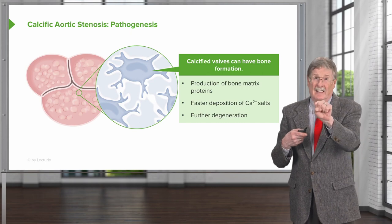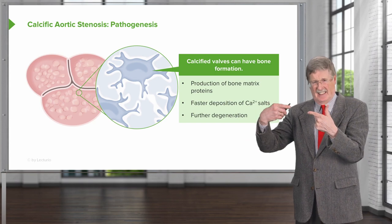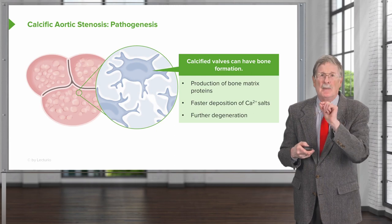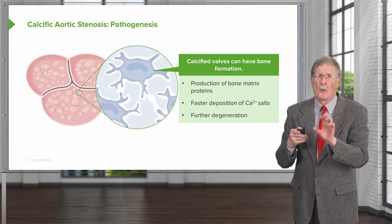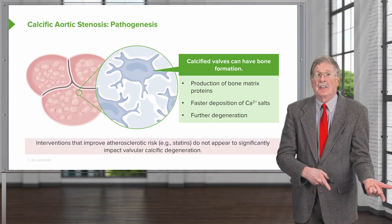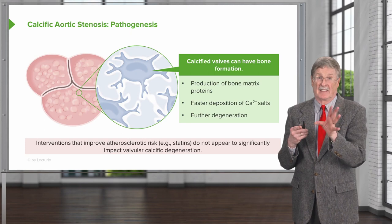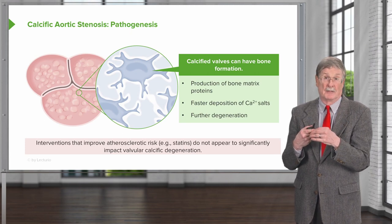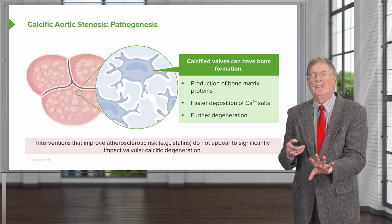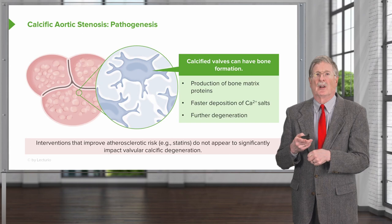When the valvular interstitial cells die, they calcify. The ones that live and survive sense all that bone-like material around them and can undergo a phenotypic change — they go, 'I think I should be turning into bone.' They produce bone matrix proteins that in turn lead to faster deposition of calcium salts and further degeneration. Interventions like statins that reduce cholesterol don't appear to significantly impact valvular calcific degeneration. We currently have no good drugs to prevent this process.